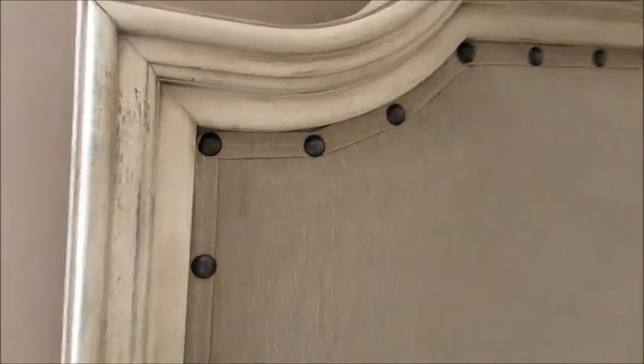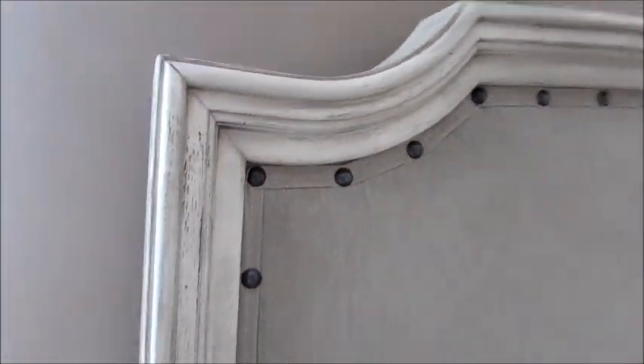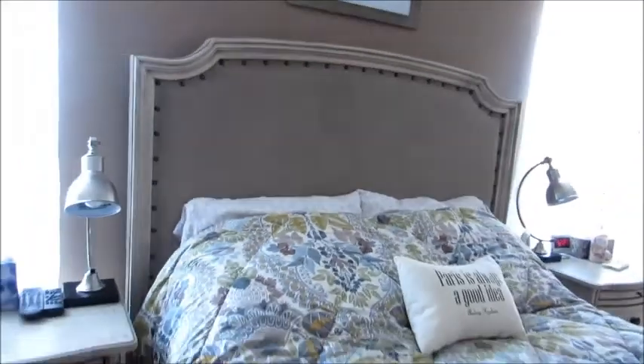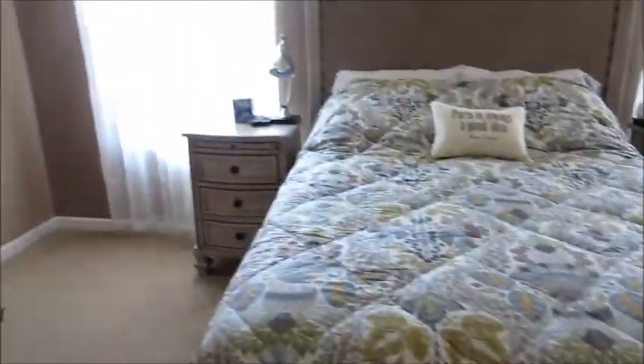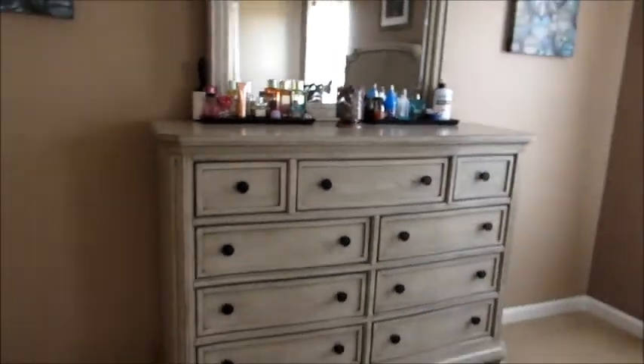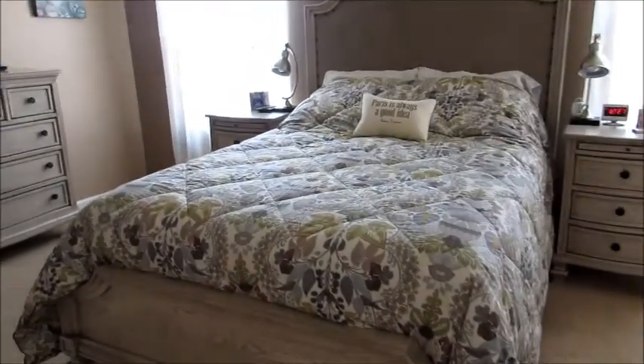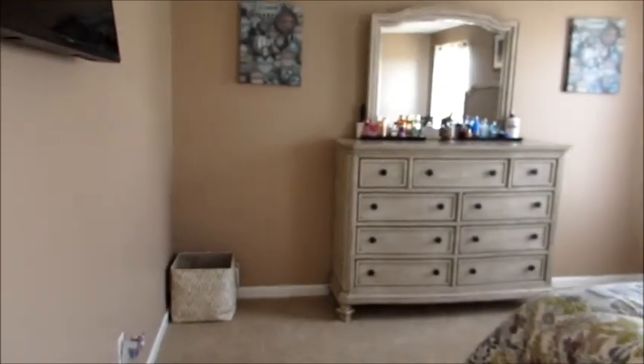The headboard is just stunning with these beautiful metal rivets, and I love the detail. I got the bedroom set which includes the bed, two nightstands, and the beautiful dresser.